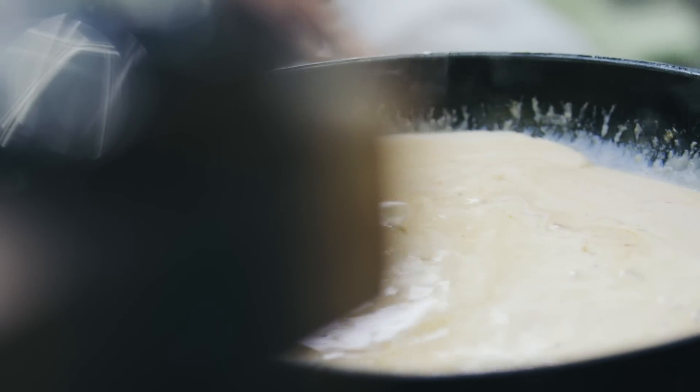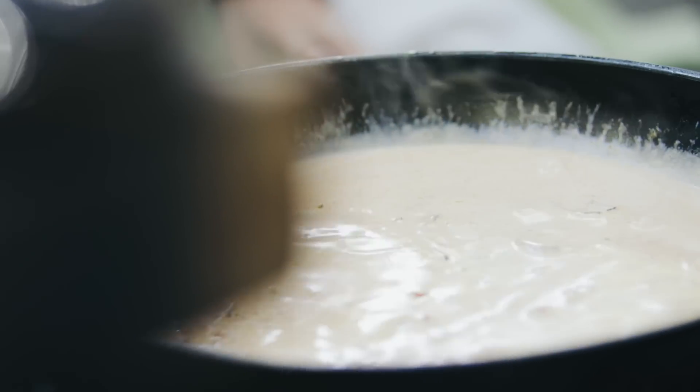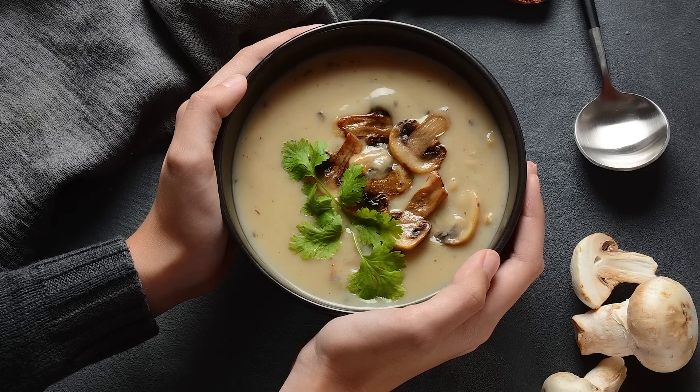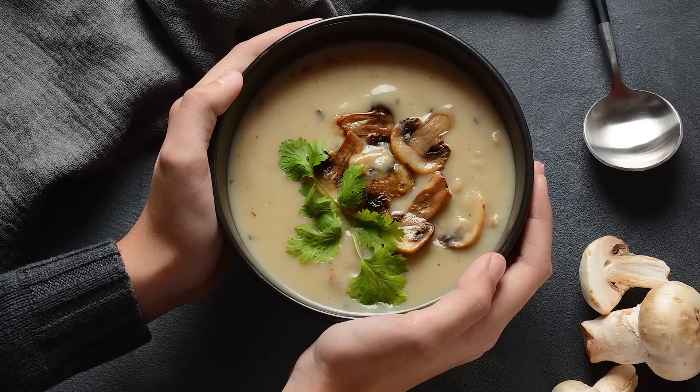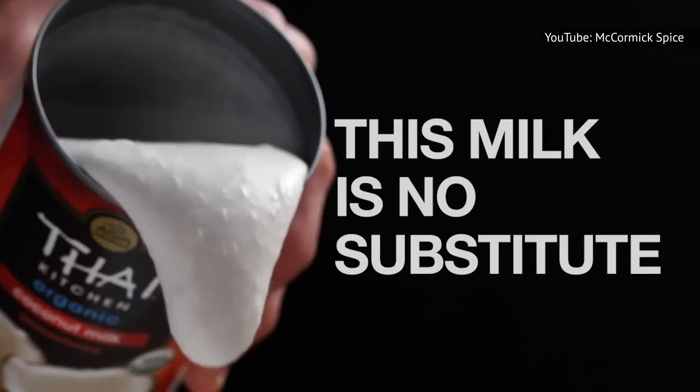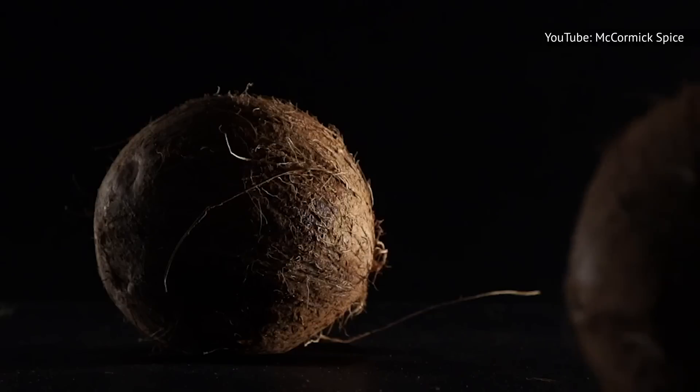Of course, cream and butter are the ingredients that give the soup much of its flavor — the soup is called cream of mushroom, after all, not broth of mushroom. If you'd like to make a vegan version of the soup, you may do so by swapping the cream for coconut milk. However, unless you use the light version, it may not be much lower in fat than one made with cream.